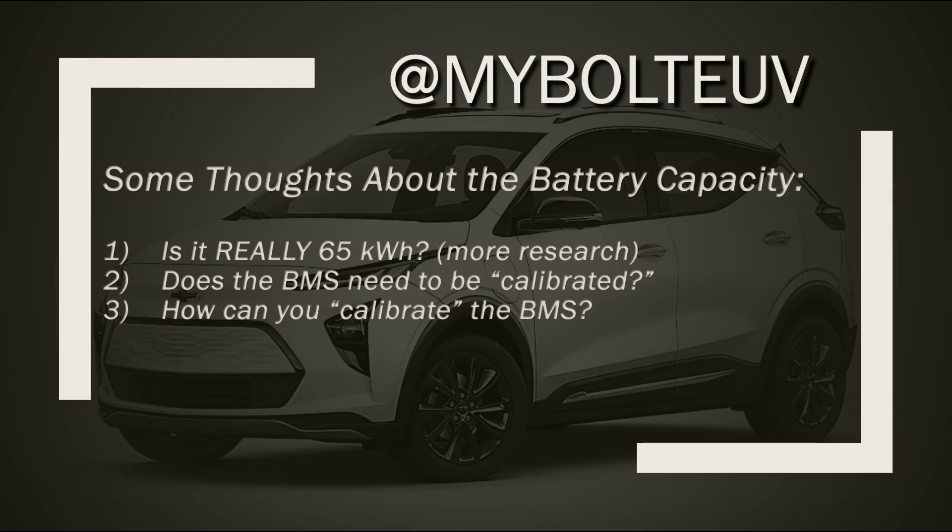I have a few thoughts about the battery capacity and the issues I saw on this first test. Is the battery actually 65 kilowatt hours? I'm going to have to do some more research on that and get back to you. Secondly, is there something wrong with the battery management system? Does the BMS need to be calibrated, and if so, how can you calibrate the battery management system?